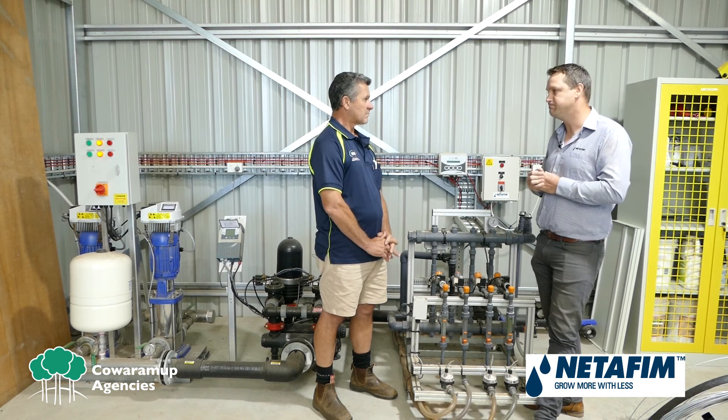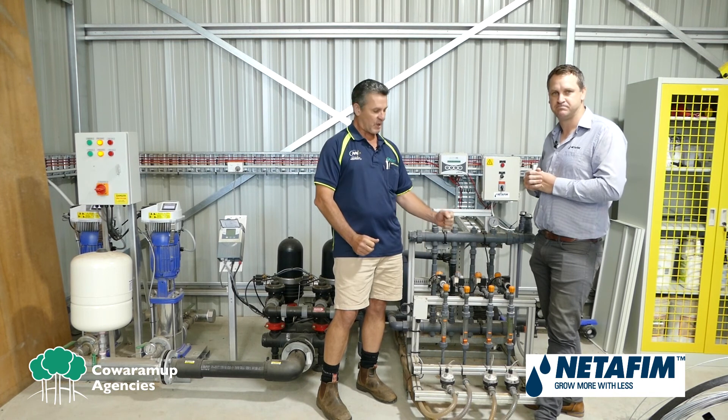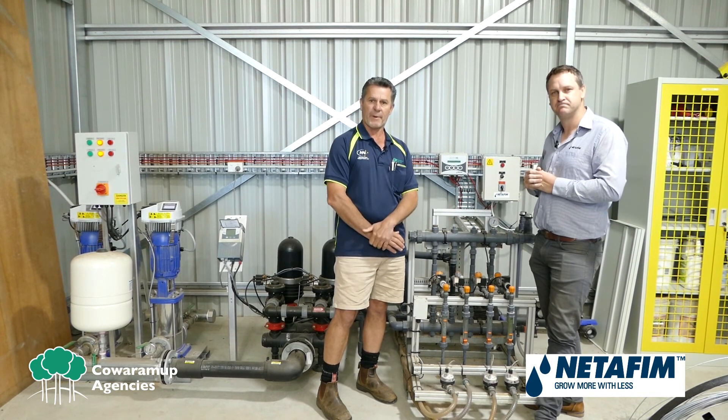At any stage at all, we're here to help. Fantastic. Thanks Patrick. Thanks Mike. For your irrigation needs and to get the most out of your system, talk to us at Kwaramup Agencies.